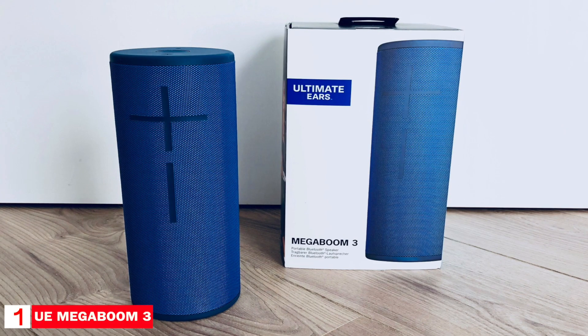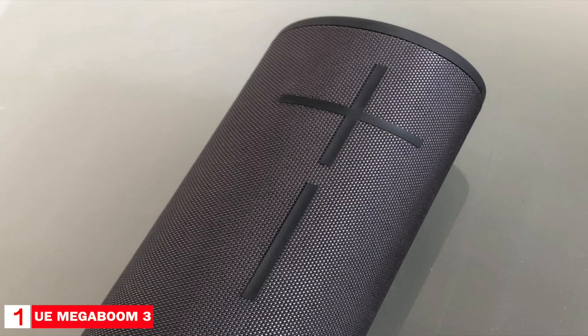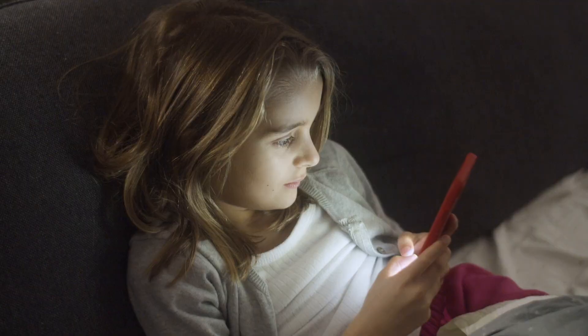The Megaboom 3 is a 360-degree speaker and delivers immersive audio that radiates in all directions. It has good overall sound quality, able to balance bass, mids, and treble tones evenly. You can also use the party up function in the Boom app to wirelessly pair up multiple speakers and create the ultimate sound experience. If you're looking to have the best of the best, the Ultimate Ears Megaboom 3 won't disappoint. That's it for our list.